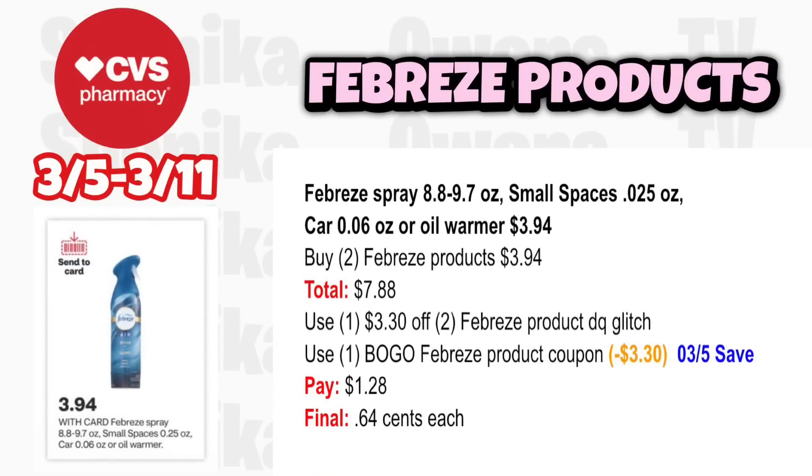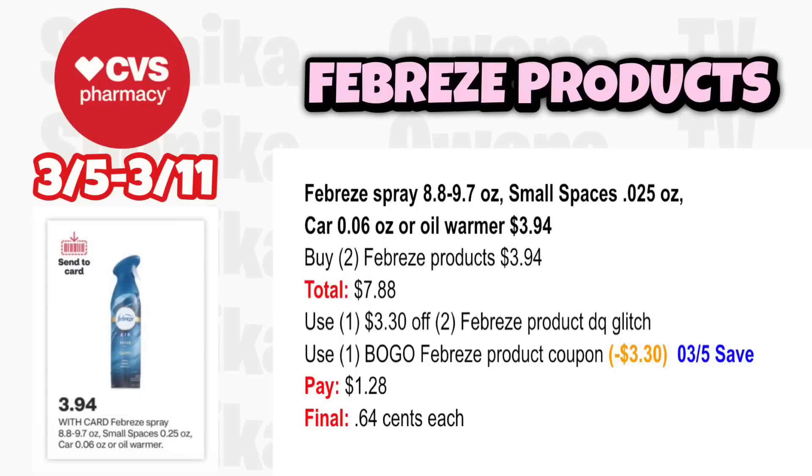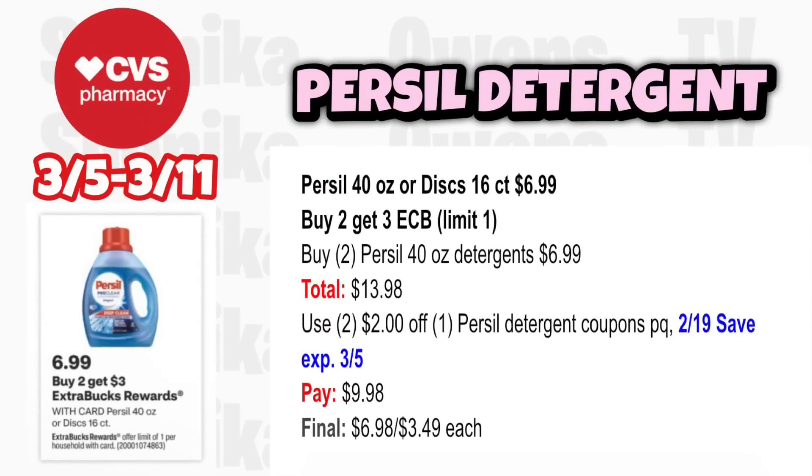Febreze is back — no ECB but still a great deal. Febreze Spray, Small Spaces, Car Products, and Oil Warmers are $3.94. Grab two Febreze products at $3.94, totaling $7.88. Use the $3.30 off two Febreze digital coupon, which glitches with the BOGO Febreze coupon from the 3-5 save insert also taking off $3.30. You'll pay $1.28, making each just $0.64.